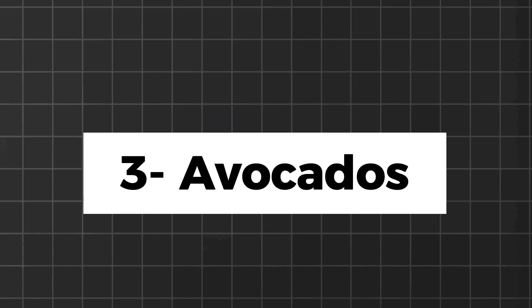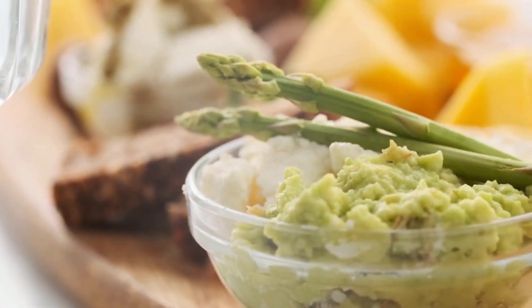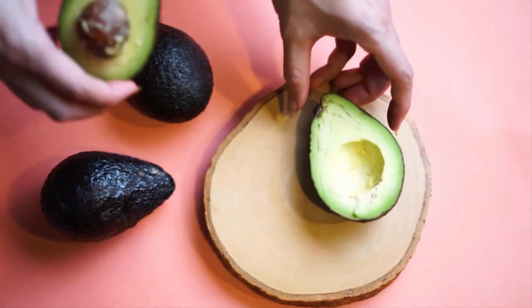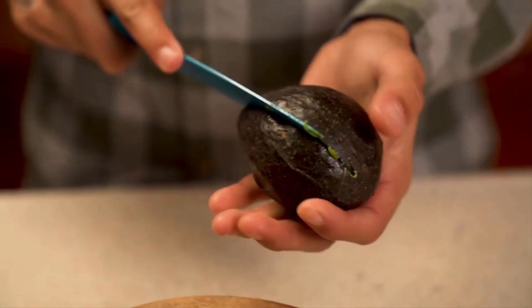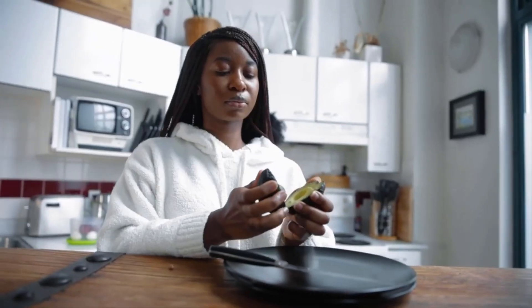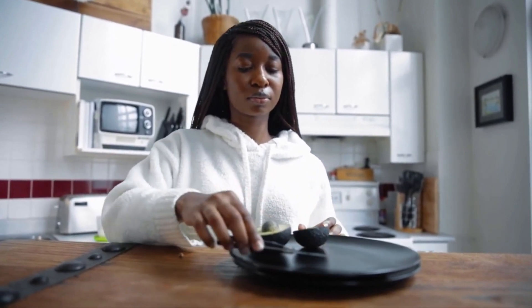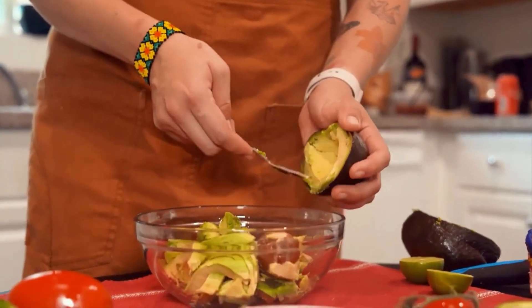Next we have avocados. Avocados are a keto superstar, loaded with heart-healthy fats and fiber. They are rich in monounsaturated fats, particularly oleic acid, which is beneficial for heart health and helps promote ketosis. One of the key benefits of avocados in a ketogenic diet is their low net carb content. Despite being relatively high in total carbohydrates, the majority of these carbs come from fiber, which is not fully absorbed by the body and therefore does not significantly impact blood sugar levels.